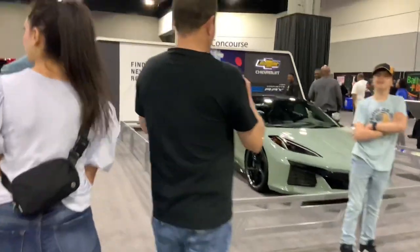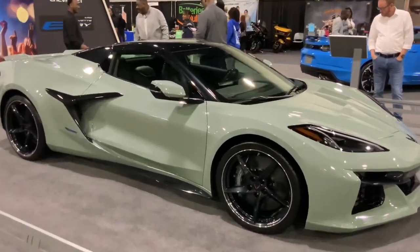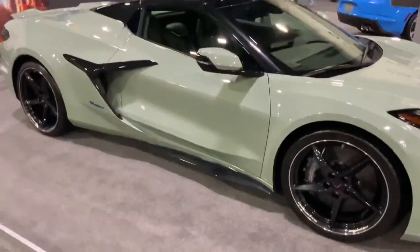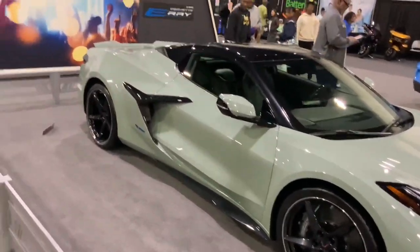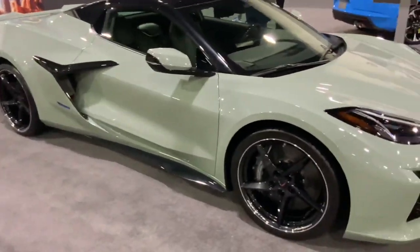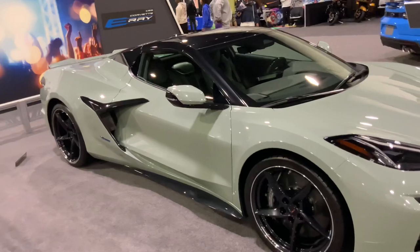And another C8 Z06 right over here — wait, actually it's the E-Ray. So basically it's a hybrid Corvette. It still has the beautiful LT2 6.2-liter V8 engine, but it has a small electric motor powering the front wheels, making it all-wheel drive. So it's like a hybrid, basically.